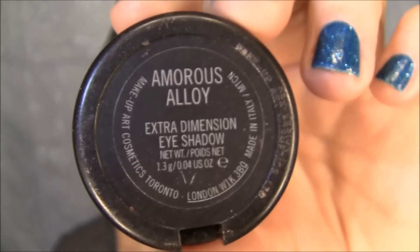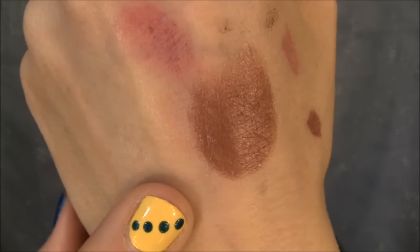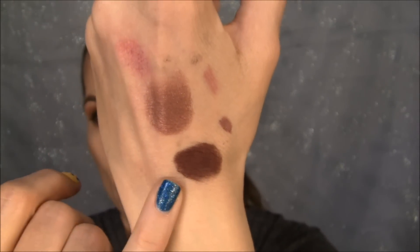This little guy is so random. This is one of the extra dimension eyeshadows that MAC came out with — I've actually had this for a while, but they relaunched it and now the extra dimension eyeshadows are going to be permanent. It is called Amorous Alloy. I really like anything that has sort of a red undertone — kind of like a brown-red undertone — it's just one of my favorite eyeshadow colors. No matter how deep or sheared out it is, I love this color in general no matter who makes it. There's one from Makeup Forever I really like too. Anything red-brown, red, mauve — my favorite. Very happy that Amorous Alloy is back and that it's permanent.